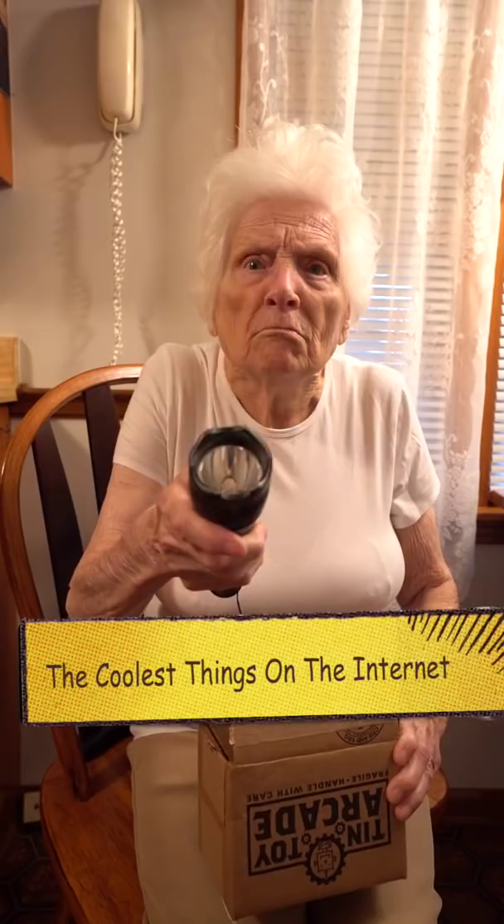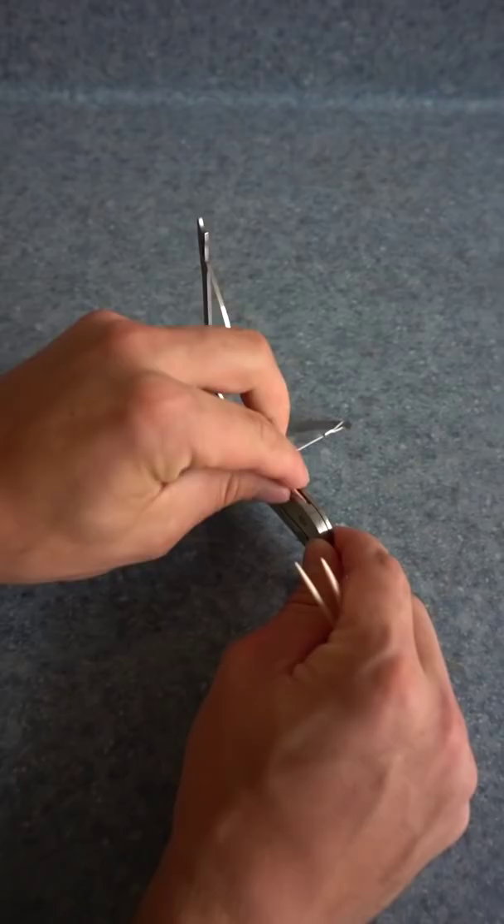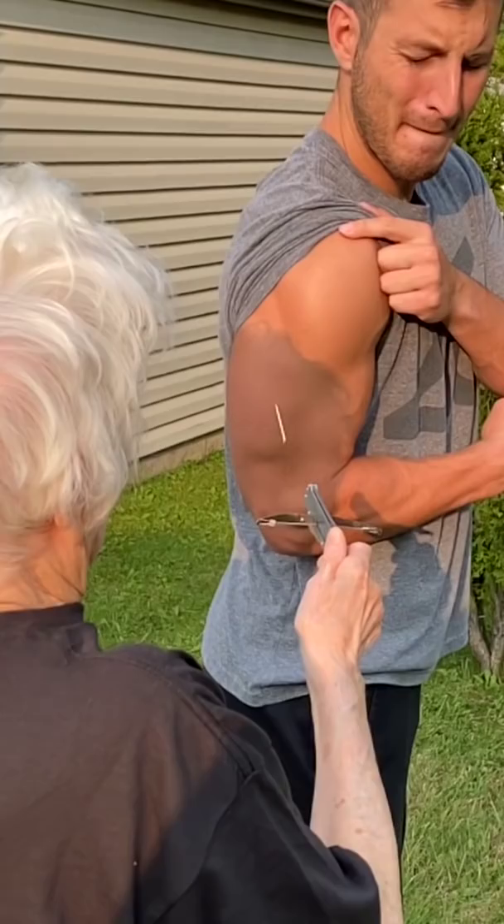These are the coolest products I've found on the internet. This is a toothpick crossbow. Pull back the string, open up the top, and put the toothpicks in. And shoot! Ouch!